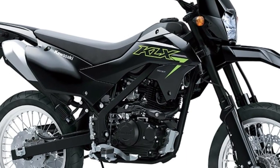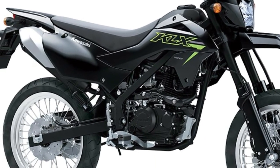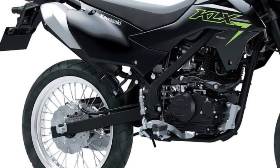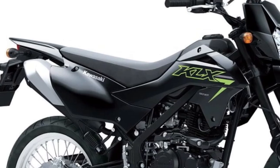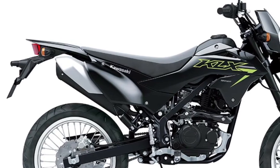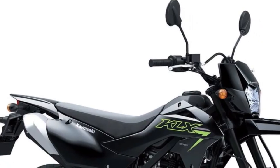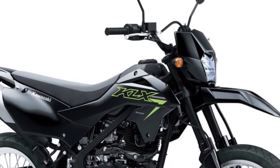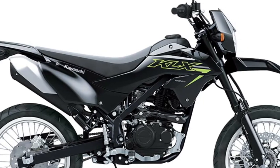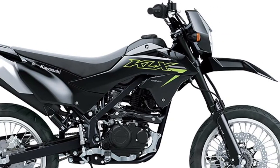Built on a lightweight chassis, the KLX 150SM offers nimble handling and precise control, making it a joy to ride in urban environments where maneuverability is essential. Its low seat height also makes it accessible to riders of all skill levels.